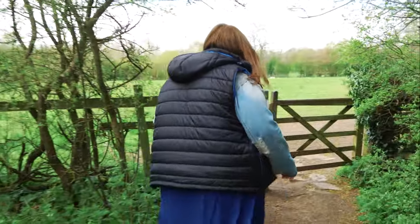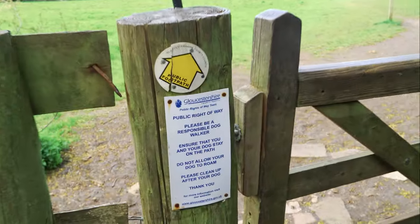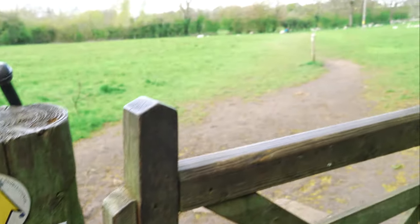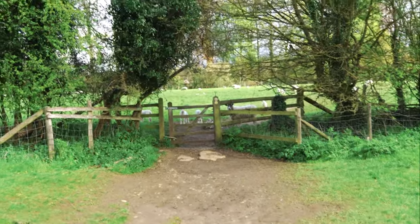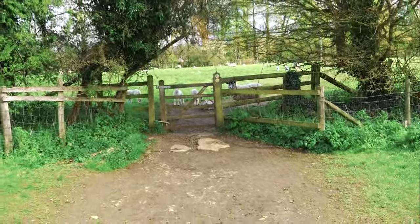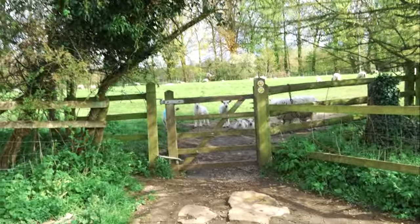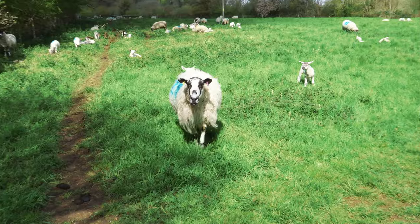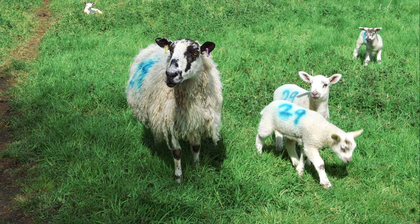We're walking through this footpath to get between the two Slaughters and we keep hearing sheep, which is exciting — and we found the sheep! In order to continue on our path, we have to cross through the sheep. Hey buddy! Hi guys, how are you doing?